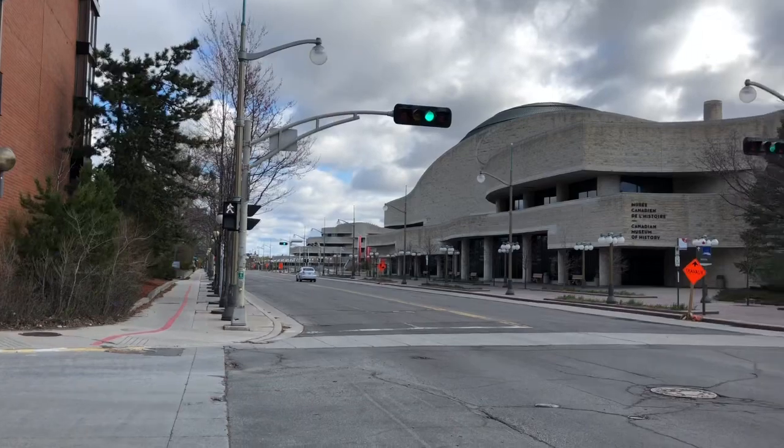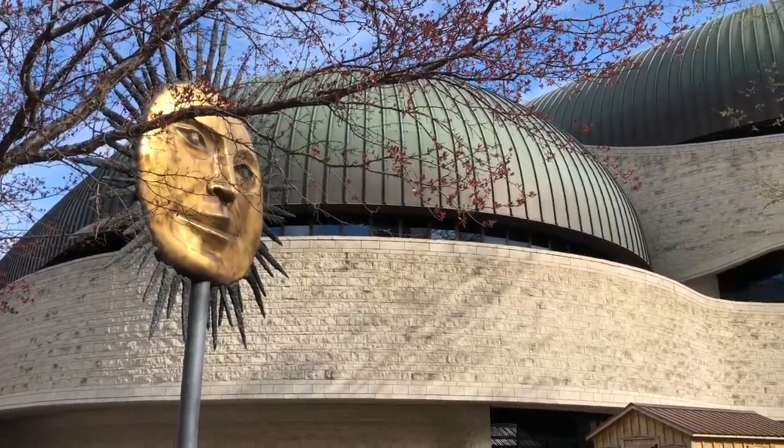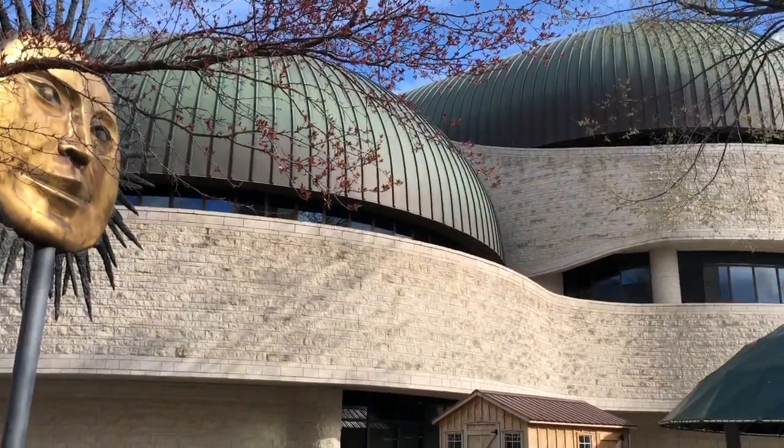The museum looks gorgeous and I always find new interesting details in its surrounding grounds. Let's continue our refreshing walk.